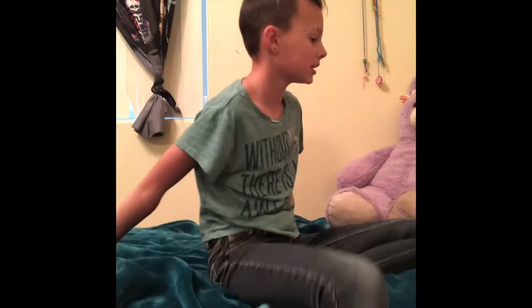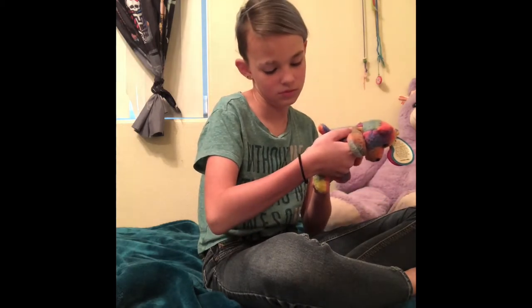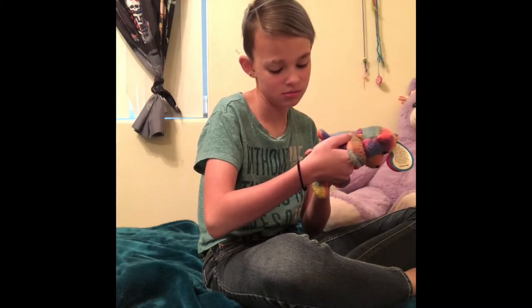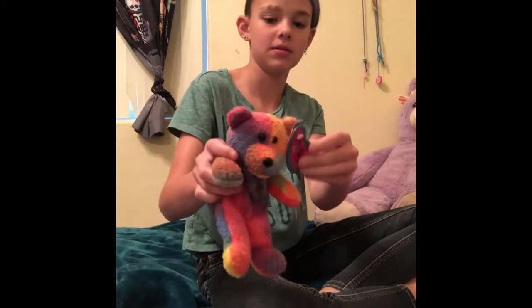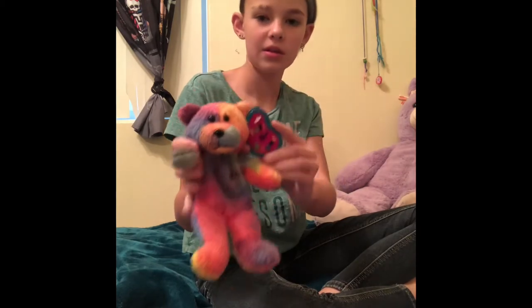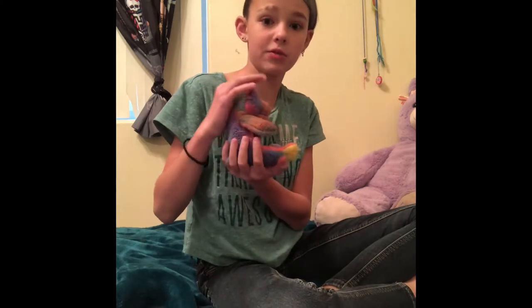Of course you didn't notice. Why are my blinds not open? Whatever. Okay, so we're going to start over here. That looks so weird. So this was made in China. Anyways, this is one of those old stuffed animals. I used to have two of them, but I gave one to my teacher.